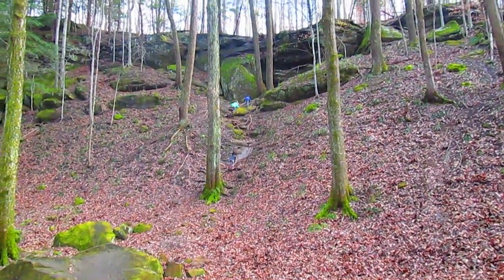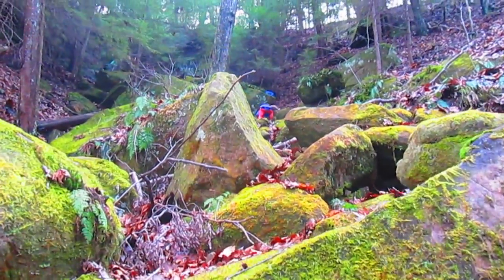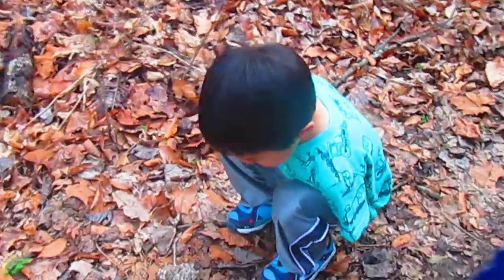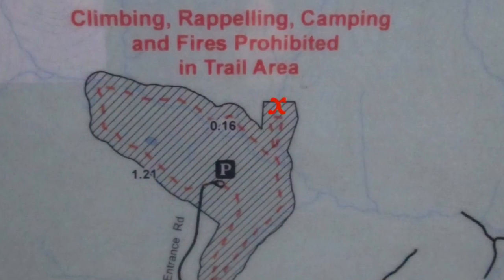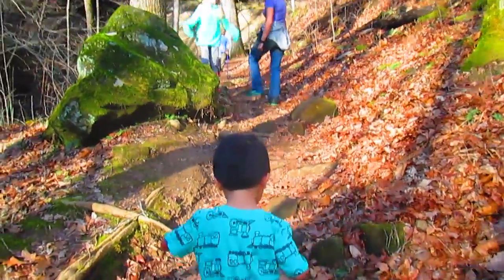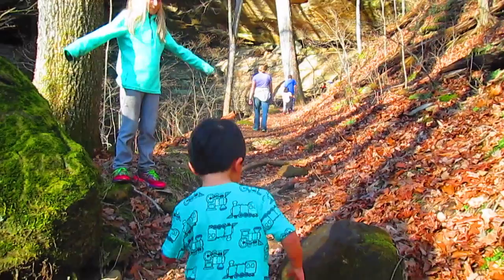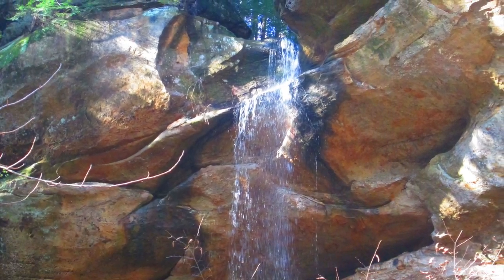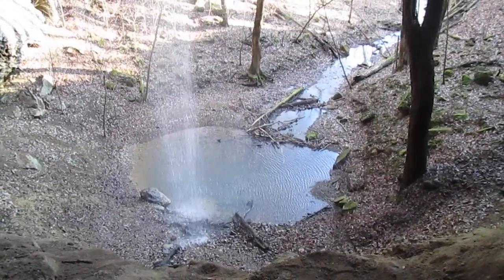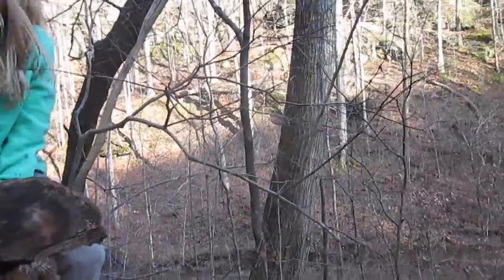From the main trail we saw a few ravines and some boulder scrambles that were fun to explore. The last big waterfall is located here — do you see the water? You'll never know the wild animals you'll find on the trail.